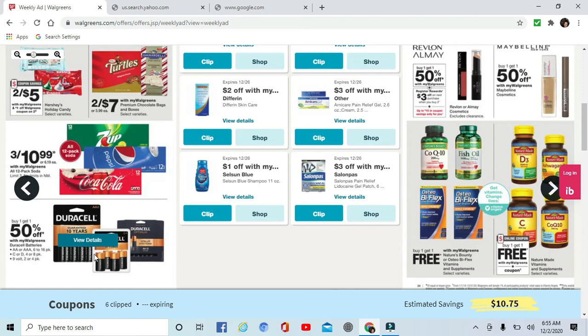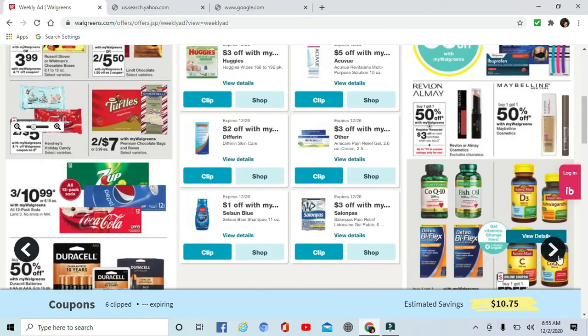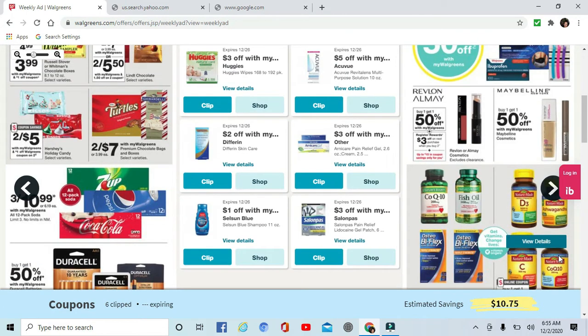On batteries, Duracell is buy one get one 50% off. There are coupons in next Sunday's paper for those also. Not sure what the price point is on them, but that could be a great deal for some batteries.